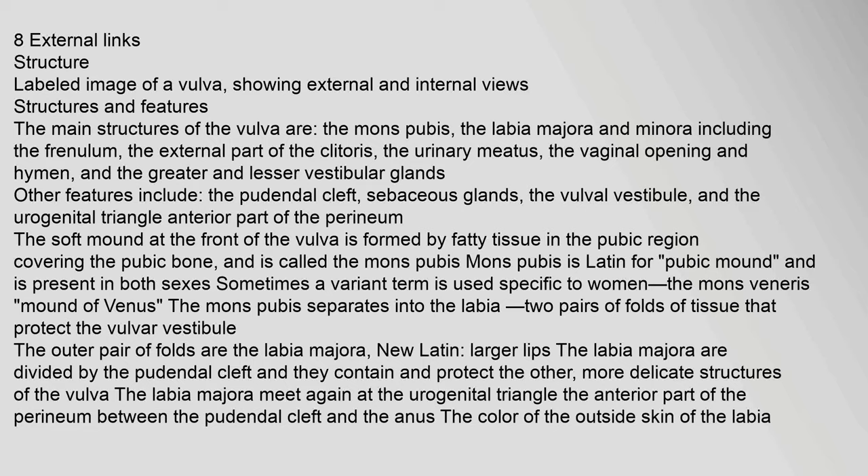The main structures of the vulva are: the mons pubis, the labia majora and minora including the frenulum, the external part of the clitoris, the urinary meatus, the vaginal opening and hymen, and the greater and lesser vestibular glands. Other features include the pudendal cleft, sebaceous glands, the vulval vestibule, and the urogenital triangle (anterior part of the perineum). The soft mound at the front of the vulva is formed by fatty tissue in the pubic region covering the pubic bone, and is called the mons pubis. Mons pubis is Latin for pubic mound, and is present in both sexes. Sometimes a variant term specific to women is used: the mons veneris.